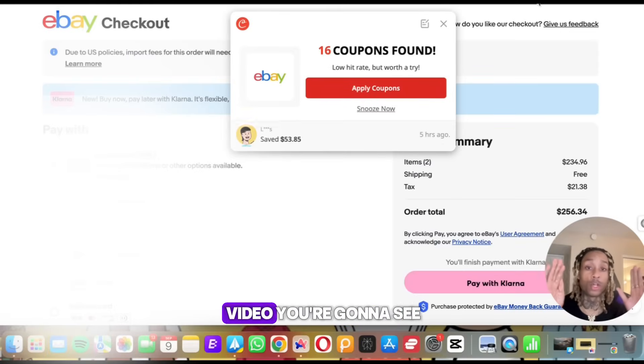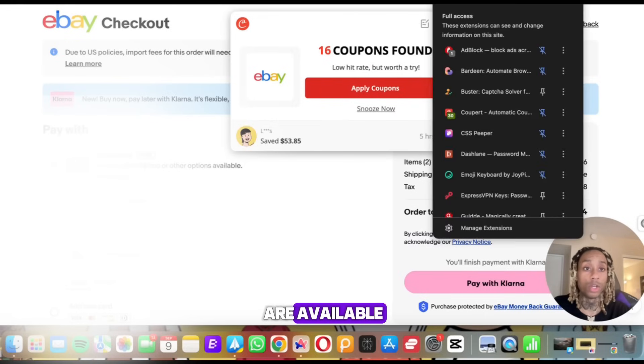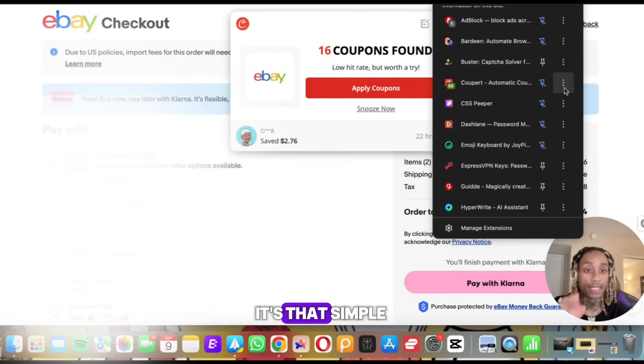Here it is live in action — this is the simplest video you're going to see. You're going to go to your toolbar to access it. You see up here I have this 'C' icon. If you need to add this to your toolbar to see if coupons are available, you press that button right there, scroll down to Cooper, and you can literally pin it to your favorites. It's that simple.